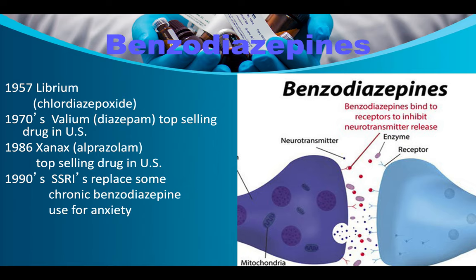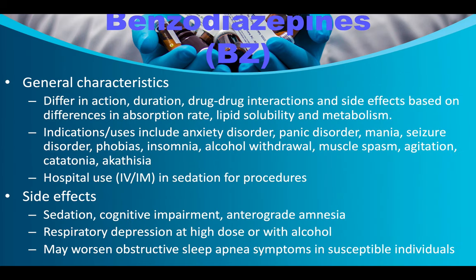The first benzodiazepine was Librium/chlordiazepoxide. In the 1970s, Valium/diazepam became the top-selling drug in the United States due to its anti-anxiety properties. In 1986, Xanax/alprazolam took over as the top-selling drug. In the 1990s, SSRIs replaced some chronic benzodiazepine use for anxiety — SSRIs don't have the sedating effect of benzodiazepines that makes people tired all the time. The most popular drug in the world right now is Viagra.